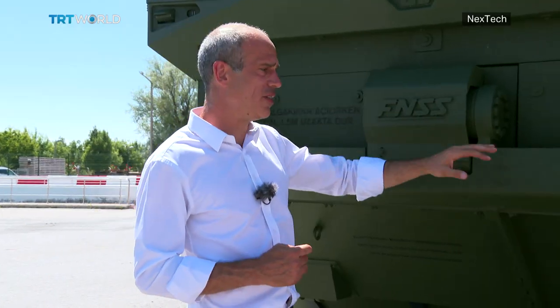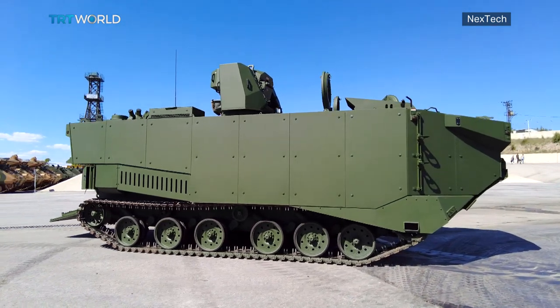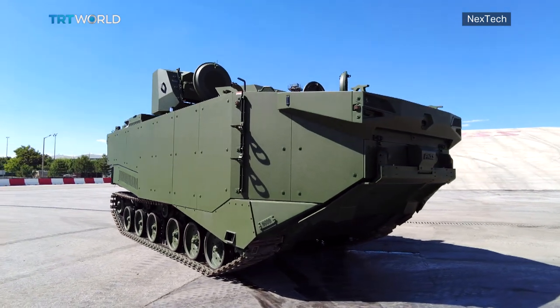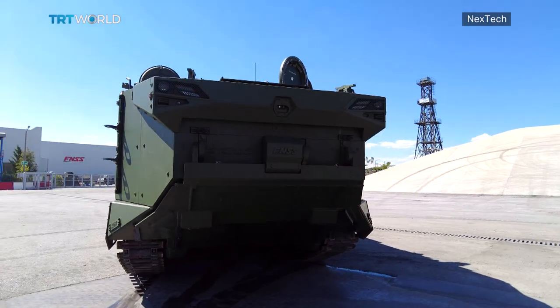But the first line of defense is this really thick coat of steel. It's a special design to assure the certain level of protection required by the user. The hull — the ballistic hull — and the armor protection is increased further by using an add-on armor system.